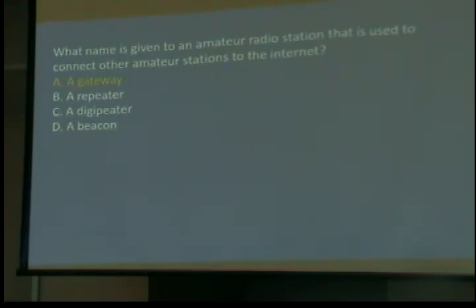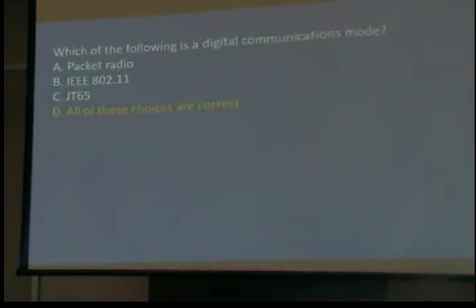What name is given to an amateur radio station used to connect other amateur stations to the Internet? This is a term used in all kinds of networking — if it connects two dissimilar networks, it's called a gateway. Which of the following is a digital communications mode? Packet radio, yes — though it's not as extensively used today as it was. IEEE 802.11 — does anyone know what that is? It's Wi-Fi, the official standard name. And JT65 is another digital mode — one that uses very short packets and is very noise-insensitive. All of those are correct.